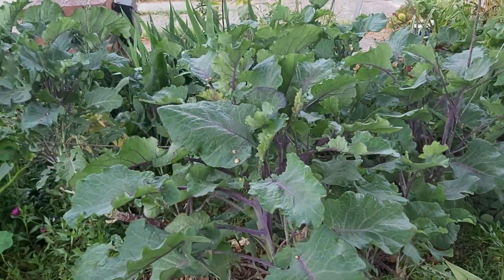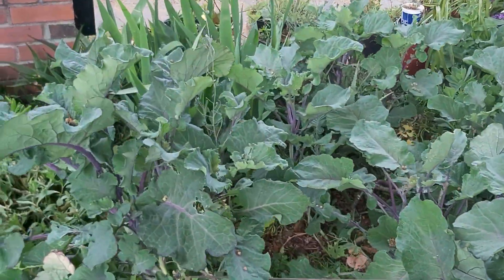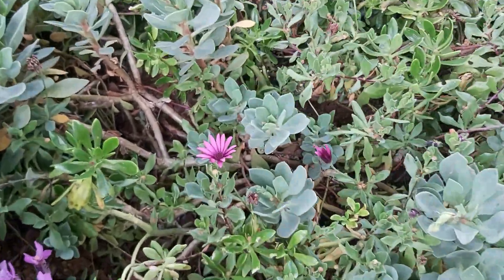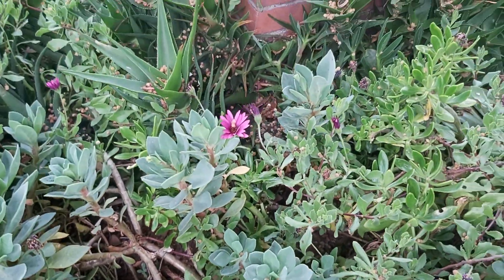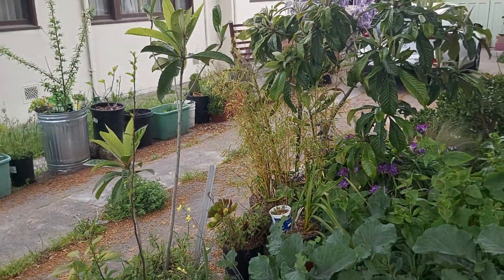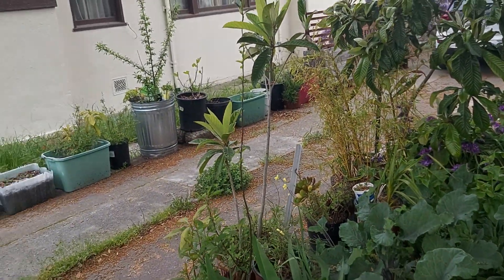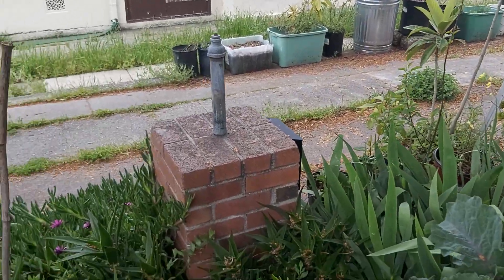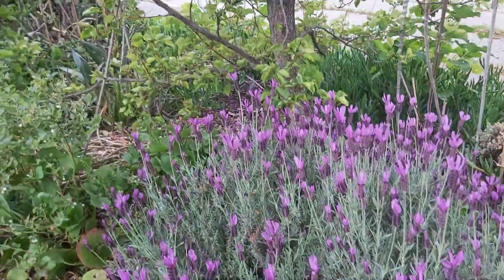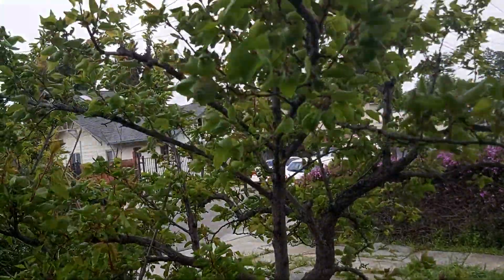Tree collard greens — the big jungle over here. It's got some sprawling purple daisies, more irises, and more potted plants along the driveway. Apple trees and more loquats and strawberries. Beautiful big lavender plant right here under the apricot tree.